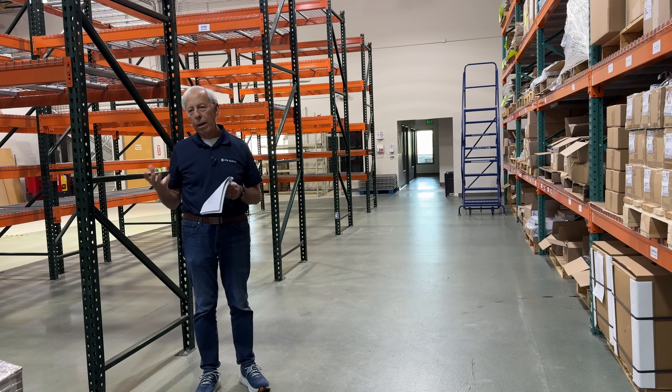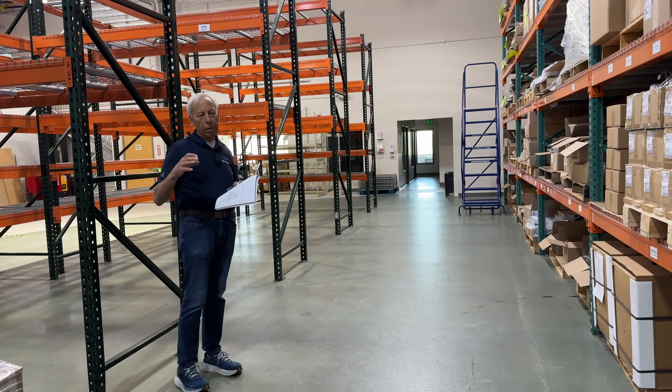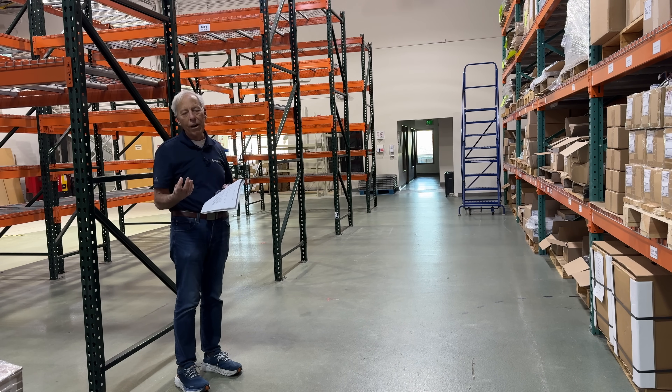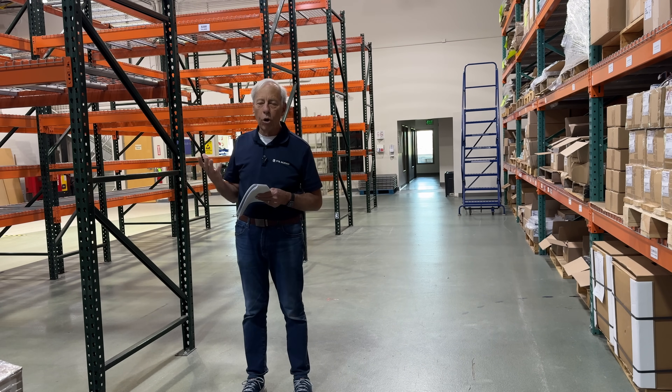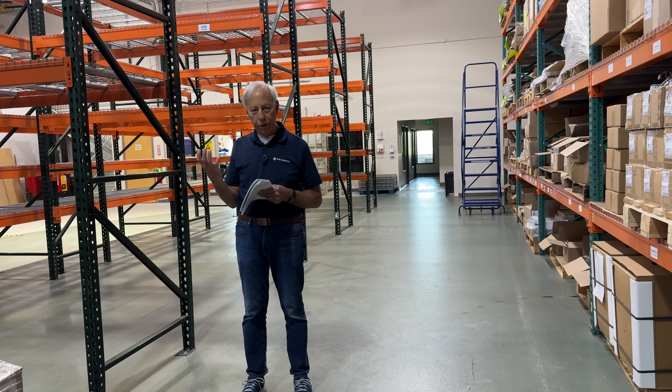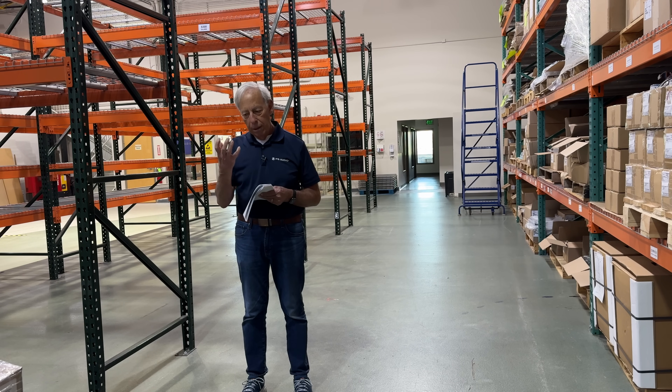A field coil is the same principle, except instead of a permanent magnet, it has a coil — just like the speaker coil, but this is a big coil. This is an electromagnetic coil that is constantly on and producing a very strong magnetic field. The advantage is that you can get a much steadier magnetic field, because as the coil is moving in and out, it changes in linearity as it gets farther and closer towards the magnet, and the field strength can actually change. In a field coil, where we have this strong electromagnetic field generated with power from the wall, we can get a much more constant magnetic force.